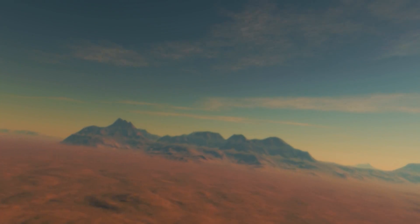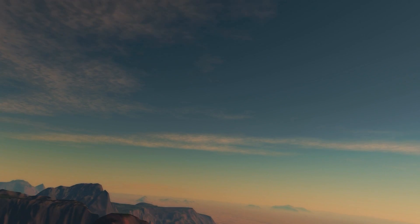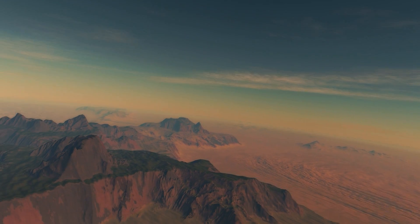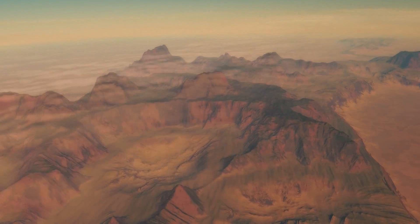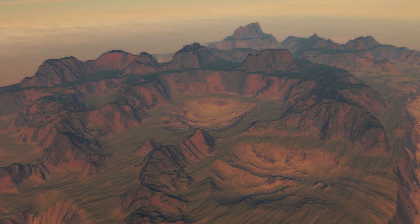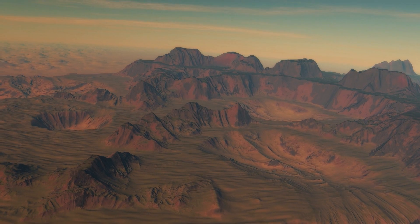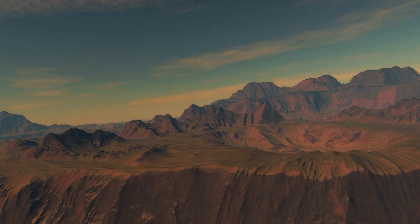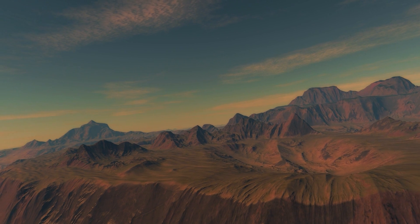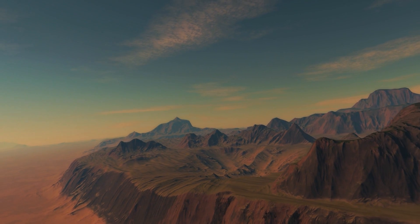Passing over some sandy dunes, the probe reaches a mountain range and slows down to take in some views. The planet appears to have some green plant life, causing the high levels of oxygen.